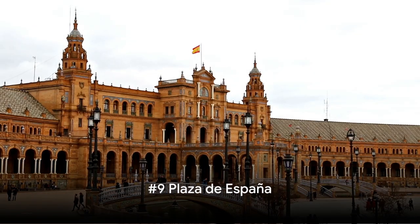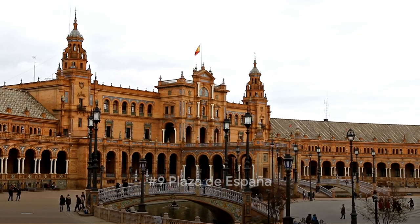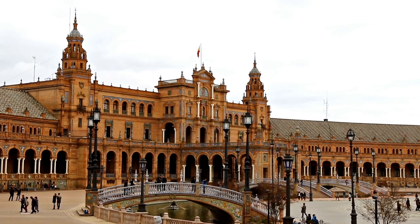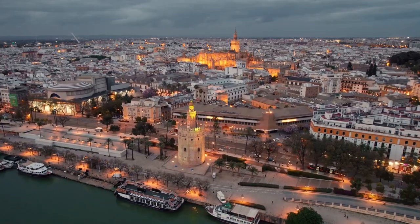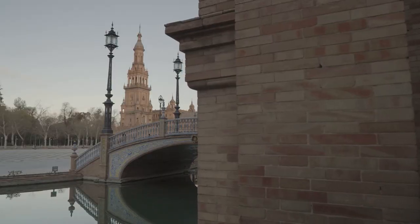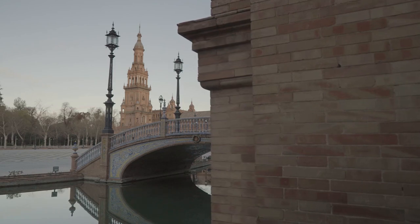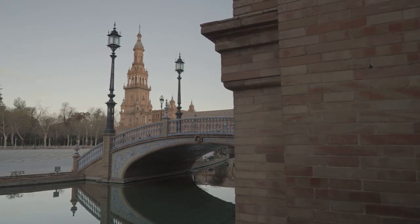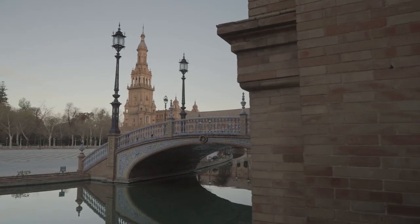Coming in at number 9, we have the Plaza de España, a site that's as grand as it is beautiful. Framed by the brilliance of Spanish Renaissance revival architecture, Plaza de España was constructed for the Ibero-American Exposition in 1929, and is a testament to the rich tapestry of Seville's history and culture. The plaza's semicircular design is adorned by a series of ornate alcoves, each representing a different province of Spain, adding a unique charm to this architectural marvel.